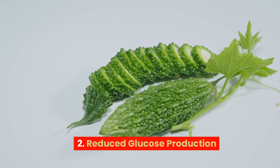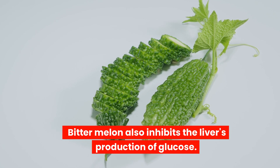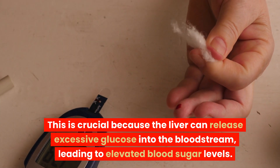2. Reduced glucose production. Bitter melon also inhibits the liver's production of glucose. This is crucial because the liver can release excessive glucose into the bloodstream, leading to elevated blood sugar levels.